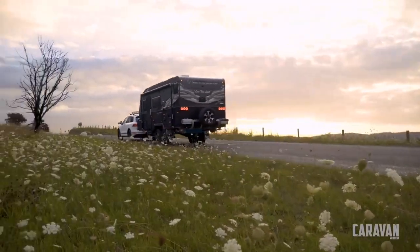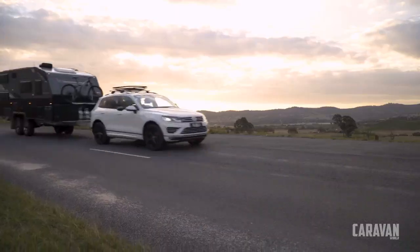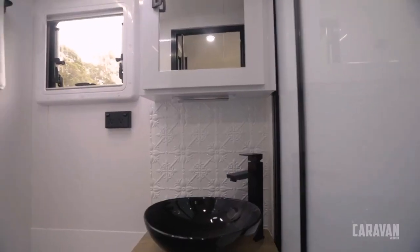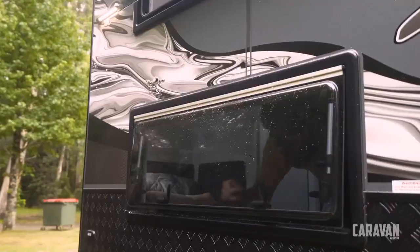Wonderland XTR. The XTR is the jewel in Wonderland RV's crown, fully loaded with all the features and luxuries demanded by the most discerning and intrepid travelers. It's the pinnacle of off-road caravanning, made to conquer the most extreme Australian landscapes without sparing a single luxury.